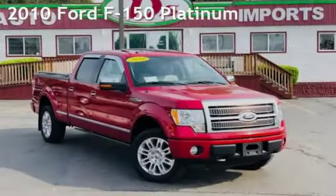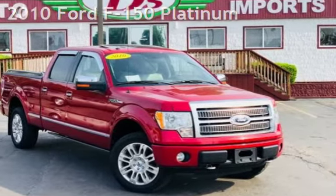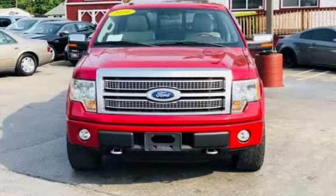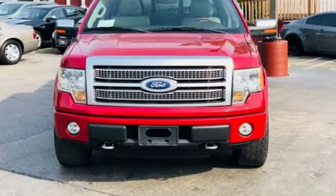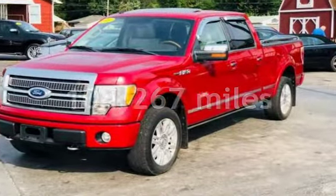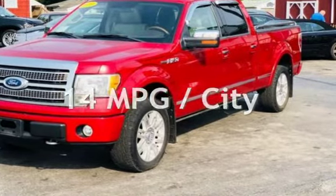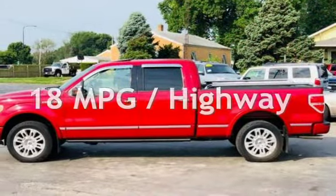Presenting a pre-owned 2010 Ford F-150 Platinum. This four-door truck has an eight-cylinder, 5.4-liter V8 engine, with four-wheel drive, and an automatic transmission. This Ford has less than 105,000 miles on the odometer. Estimated fuel economy is 14 miles per gallon in the city and 18 miles per gallon on the highway.